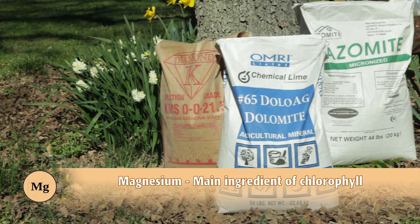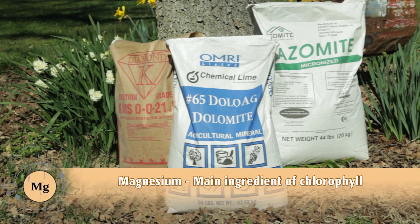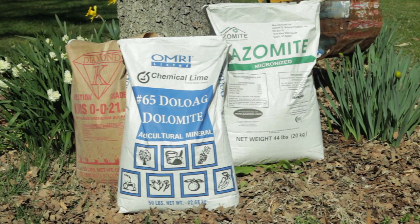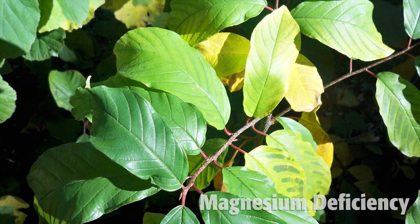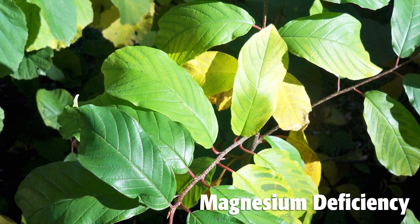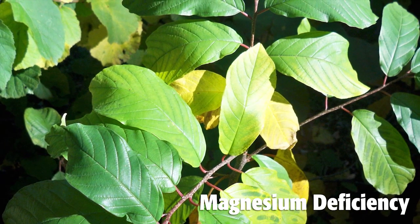For a magnesium boost, use K-Mag, dolomite, and azomite. Magnesium is often found with calcium, like in dolomite, or with potassium, like in K-Mag. The older leaves of plants that need magnesium will turn yellow from the edges of the leaf in. Be careful, because there are other deficiencies and viruses that look similar.